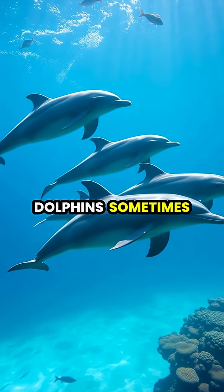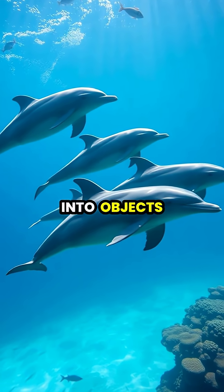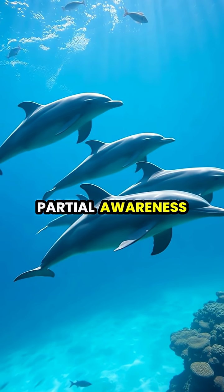When half-brained sleeping, dolphins sometimes display unusual swimming patterns, occasionally bumping into objects or swimming slightly off course due to their partial awareness.